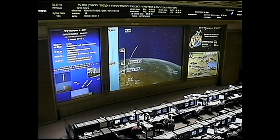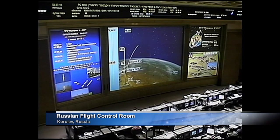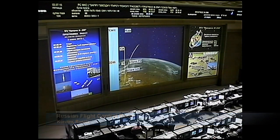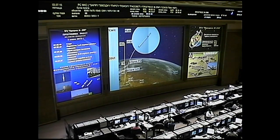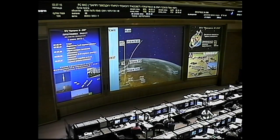Second stage thrusters continue to fire normally. We're about 40 seconds away from second stage shutdown and separation. Roll, pitch and yaw, all the parameters are normal. Nearing the end of the second stage performance, everything is reported to be normal. Second stage separation is confirmed, right on time.